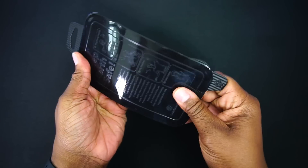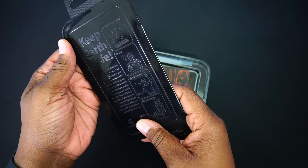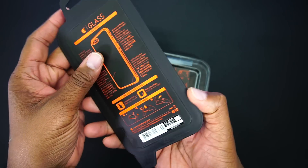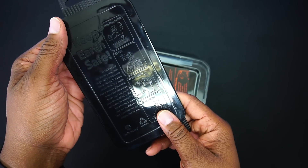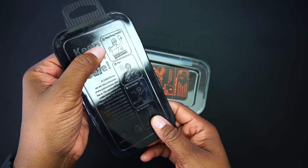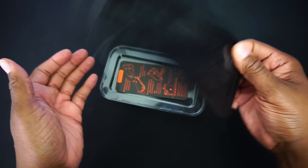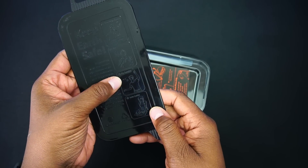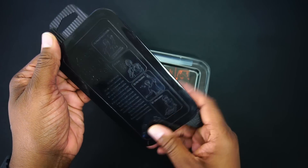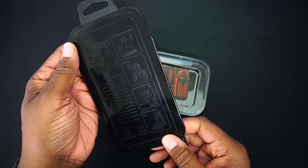Wow, it's definitely well protected. It actually tells you what you can use the plastic cover for. You can use it as a ping pong paddle, a fan, a fly swatter, or a tofu cutter. That is pretty cool. I think I'll definitely keep it for a fly swatter.